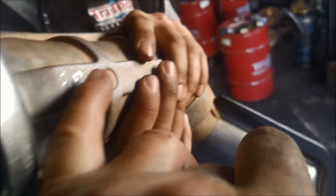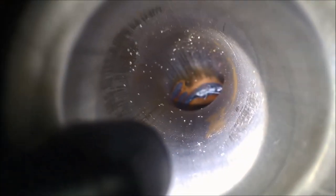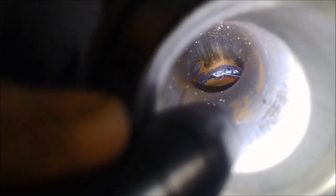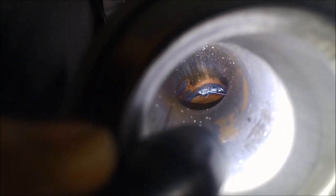Got the top heat shield on. Have a look at that — just the quality of the aftermarket exhaust: there's MIG wire in there and a big dollop of weld on the inside.